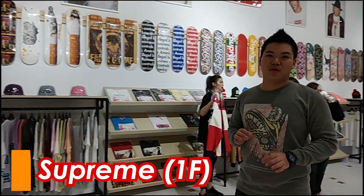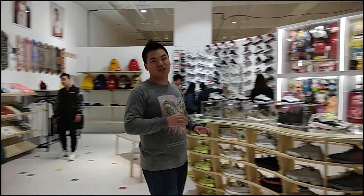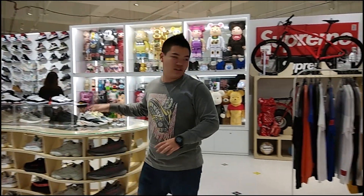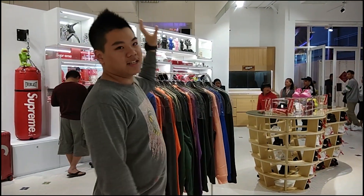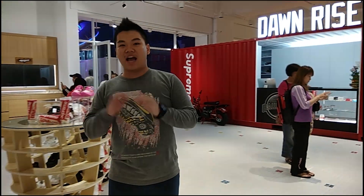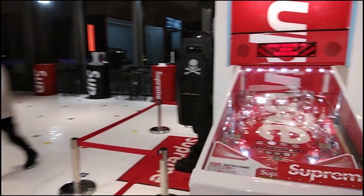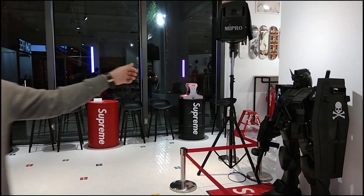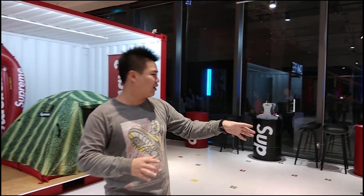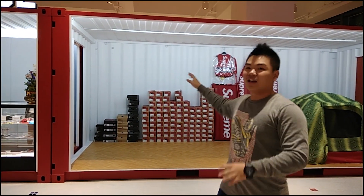We're here at the Supreme flash mob store. It's going to be gone in a few days, so if you're interested in their merchandise you need to come quick. In store they have merchandise, shoes, clothing, bicycles, some exercising props, dolls, and smaller souvenir items. There is also a Supreme pinball machine with the Supreme logo everywhere on it. This is probably the only merchandise item that isn't Supreme branded. Remember, this is a flash mob store so come quick.